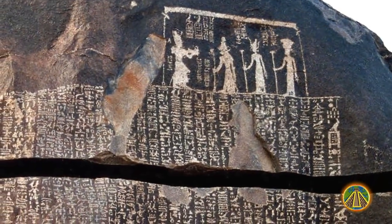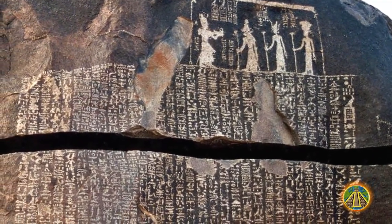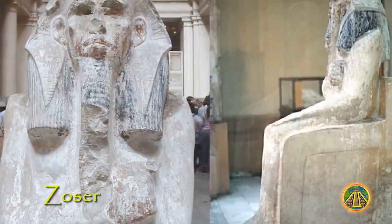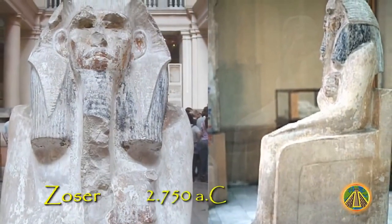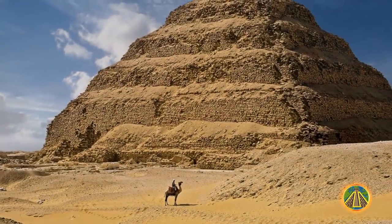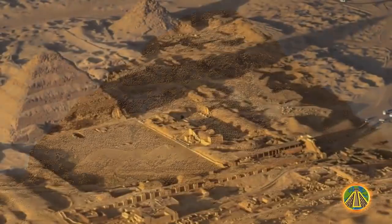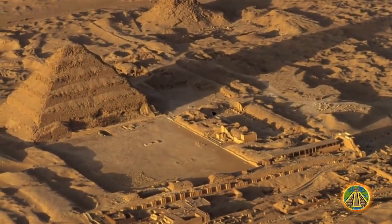The Famine Stela mentions the three most influential personalities of Egyptian civilization at that time. First, the pharaoh Djoser, who lived around 2650 BC. He commissioned the Step Pyramid of Saqqara to be built, which is considered to be the first pyramid of the empire, although some experts don't see it that way.